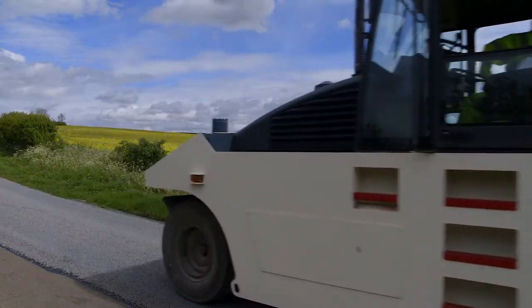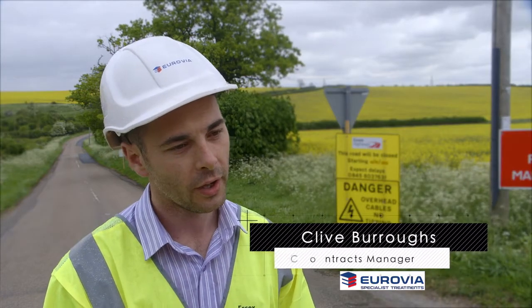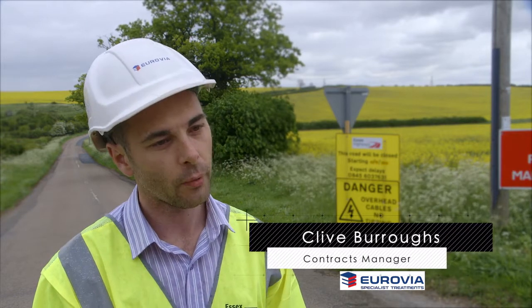We carry out some joint inspections, some walk-talking bills with the client, and we visit every single site, we measure every single site and we design every single site.